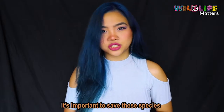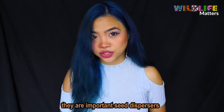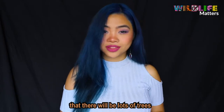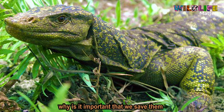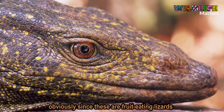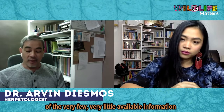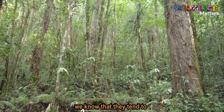It's important to save these species because the ecosystem needs them, even these three frugivorous ones. They are important seed dispersers — just like the Aldabra tortoises in Mauritius, we need them in our forests to make sure that there will be lots of trees.